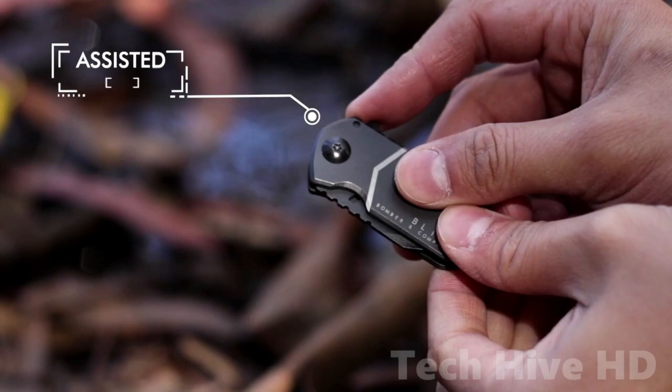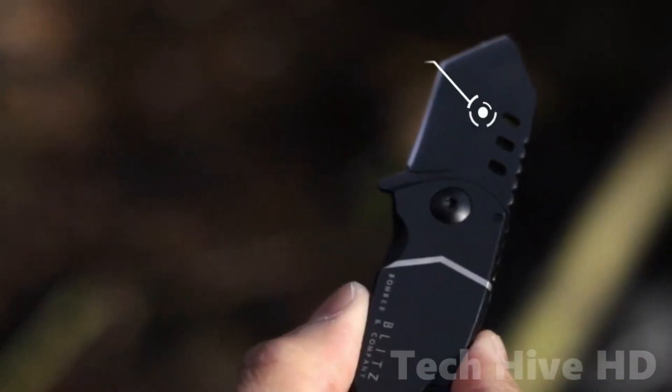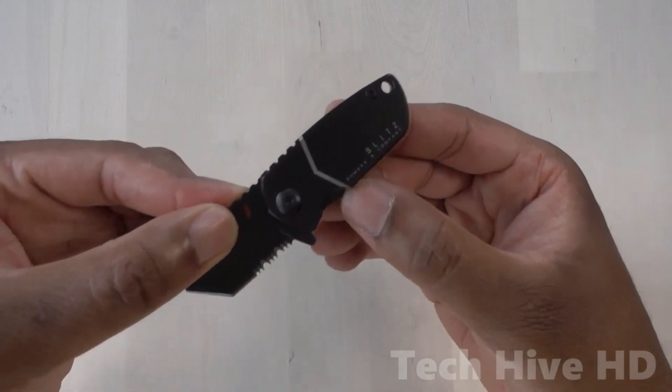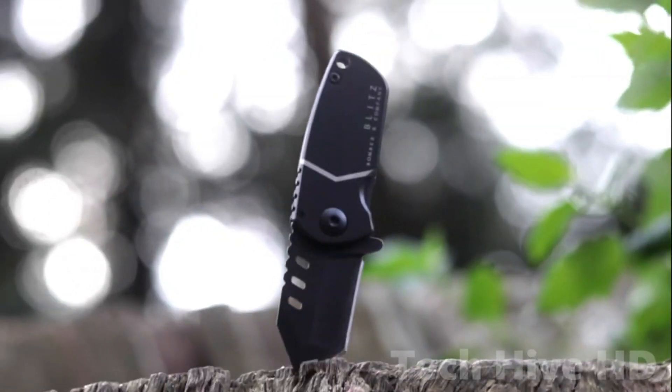In addition to its impressive functionality, the Blitz Mini Pocket Knife has a sleek and stylish design. It is fully anodized in jet black and features a full matte polishing, giving it a sleek and sophisticated look. This knife is the perfect tool for those looking for a durable and reliable blade that is both practical and visually pleasing.